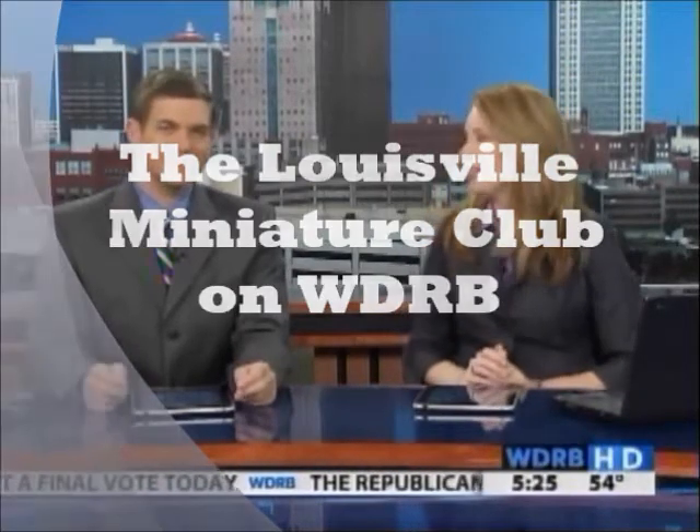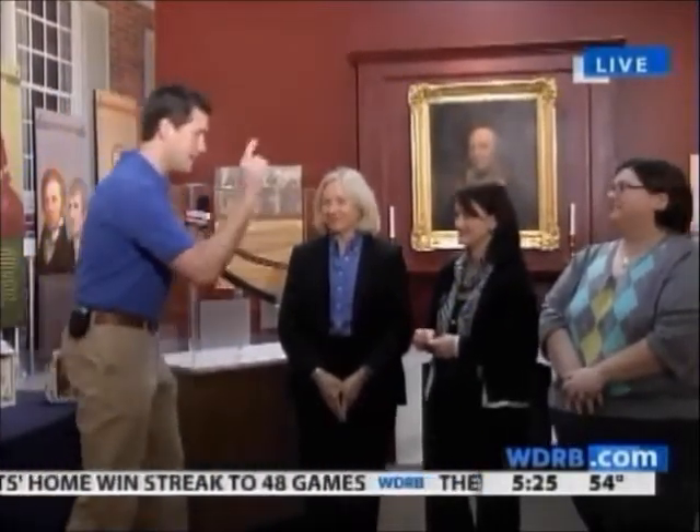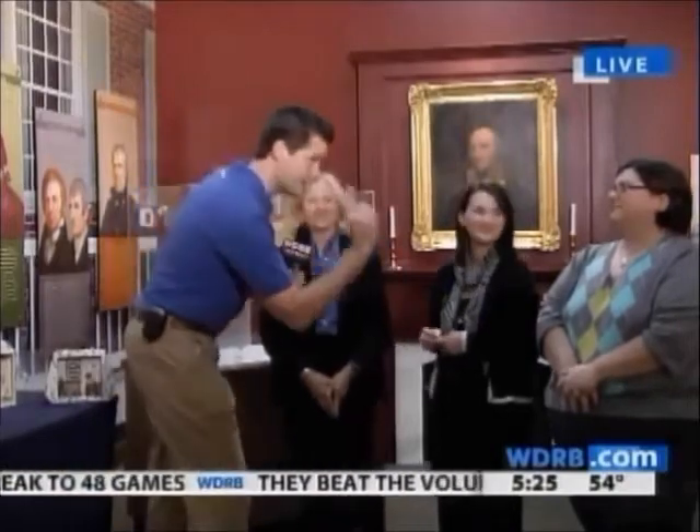Thank you, Mike. Keith Kaiser is playing with dolls this morning. He's with the folks from the Louisville Miniature Club taking a look at a new exhibit. Keith, is everything small out there? It is very, very small. We're going to see some of the intimate details of these room boxes. I'm finding out not a lot of dolls are involved because they didn't want to put the human aspect into it — you imagine yourself in the room. We've got Nancy Johnson, Kelly Hannah Carroll, and Kim Baldwin here, all from the Louisville Miniature Club.